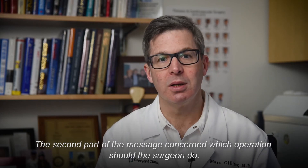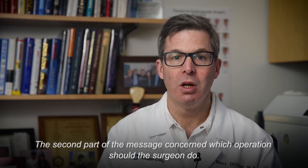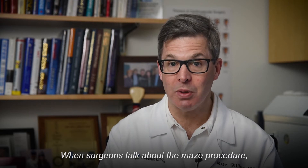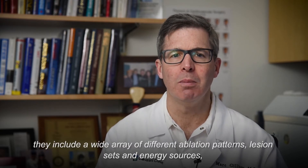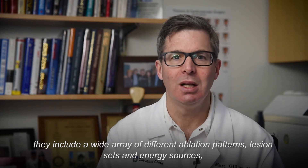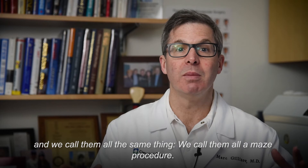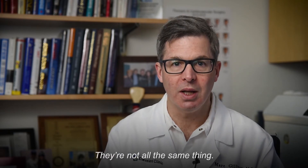The second part of the message concerned which operation the surgeon should do. When surgeons talk about the MACE procedure, they include a wide array of different ablation patterns, lesion sets, and energy sources, and we call them all the same thing — a MACE procedure. But they're not all the same thing.